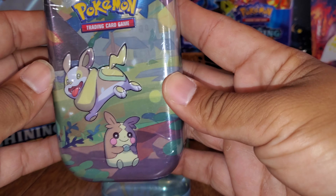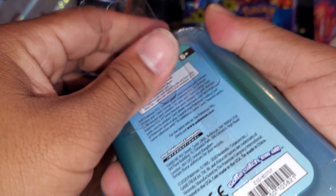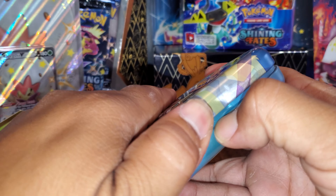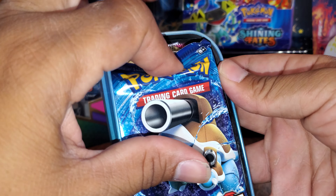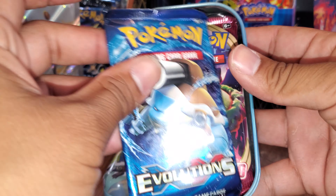What about this one? With the Yamper and the Morpeko. So this one is the Morpeko and the Yamper, and it's also got an Evolutions Pack in it. This one's got Evolutions and Sword and Shield with the Sleepy Sarlaccs on it.